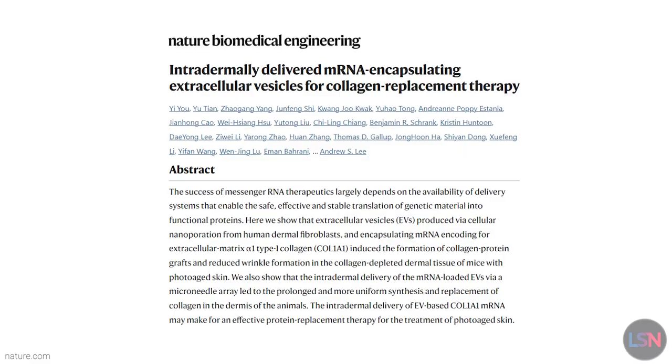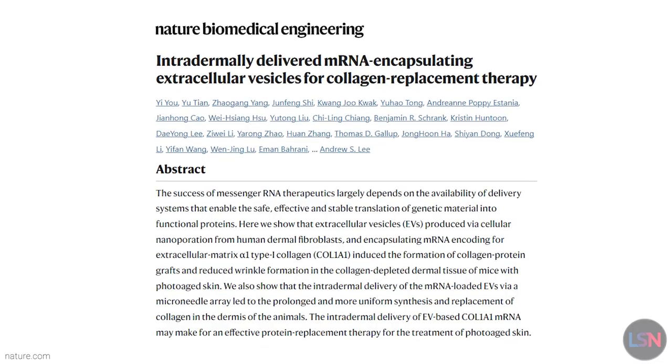New research shows mRNA technology, like some COVID vaccines, can reduce wrinkles and eliminate signs of skin aging in mice. Is this the government plot to make us all sexier?